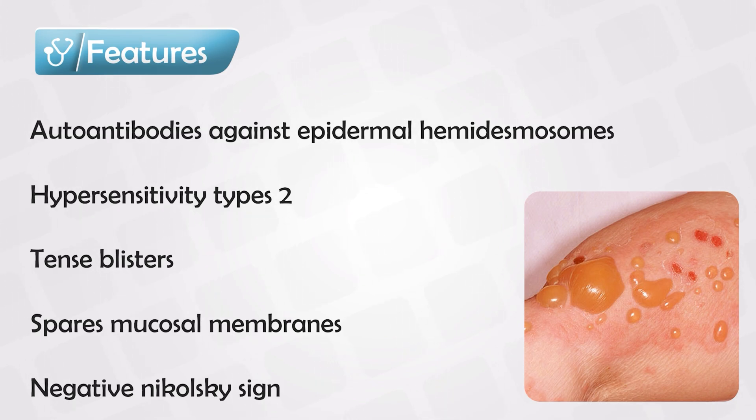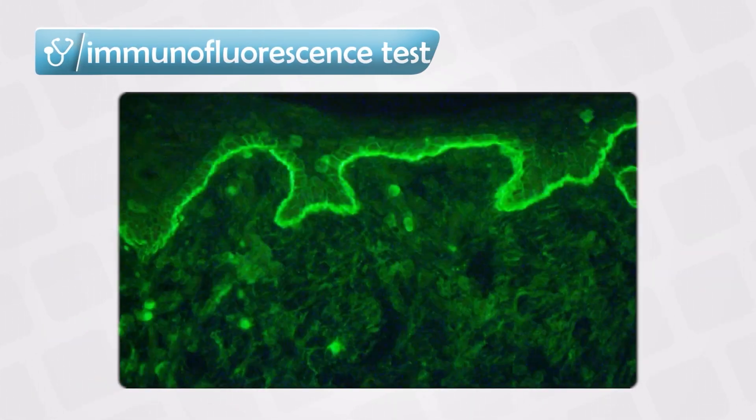Nikolsky's sign will also be negative. Under immunofluorescent light, if we take a sample, we will see a linear pattern, and this will be present between the epidermal and dermal junction, indicating autoantibody activity in this area.